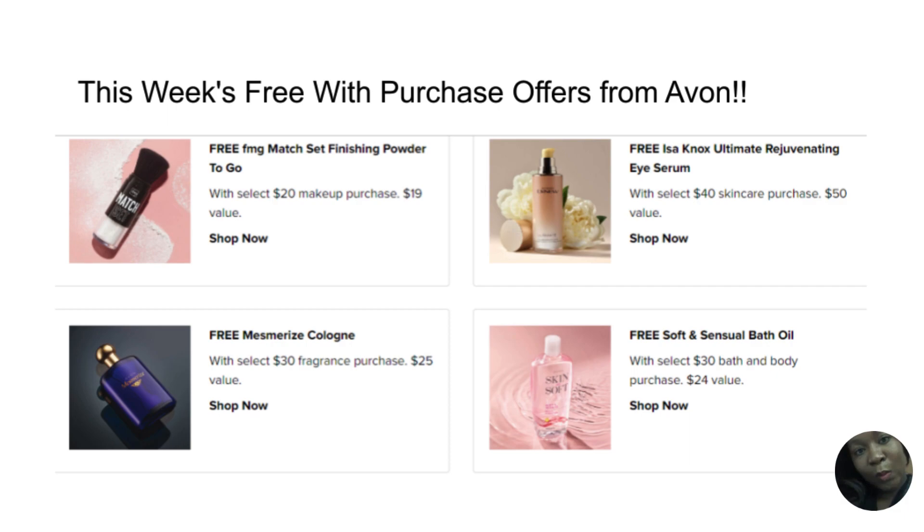Check out Avon's special free with purchase offers — make a purchase and get these free gift items. Shop my personal Avon representative link, which I have featured. Thank you guys for perusing the wonderful free with purchase offers from Avon this week.